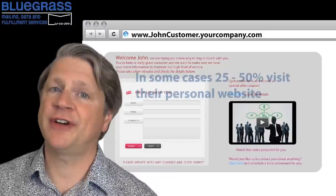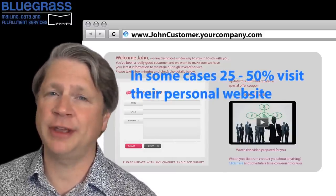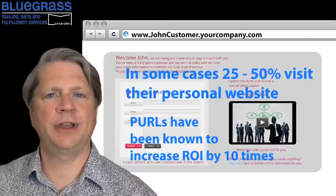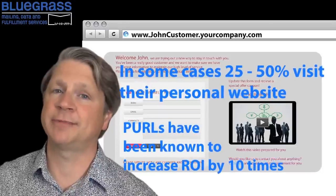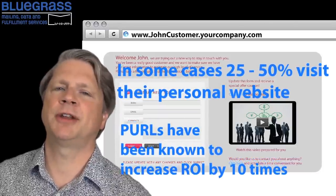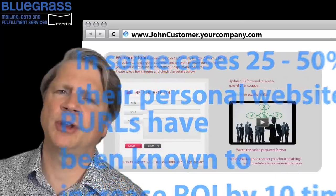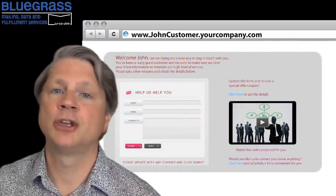In some cases, 25 or even 50% of the people that receive a PURL on a direct mail piece visit their personal website. The use of a PURL on a direct mail piece has been known to increase return on investment ten times over that of a standard mass mailing. This is because customers respond to information that's directed specifically to them, rather than a mass communication to a mass audience — you are targeting personalized information to an individual.